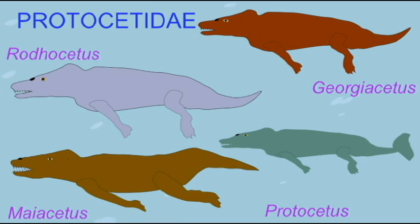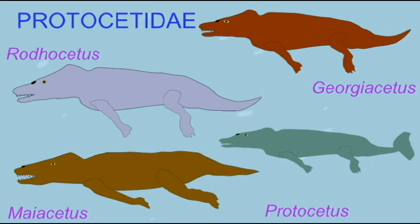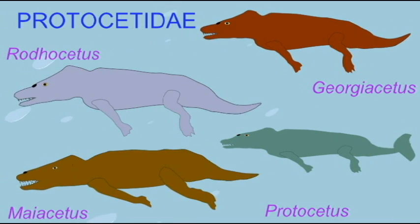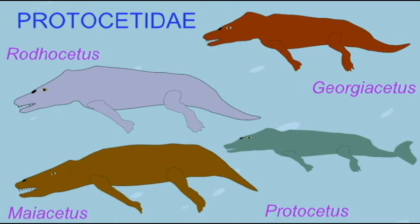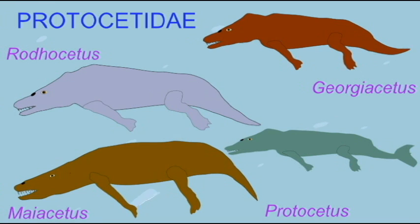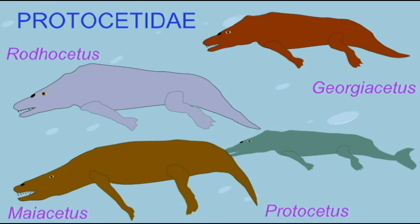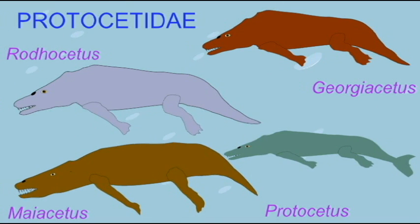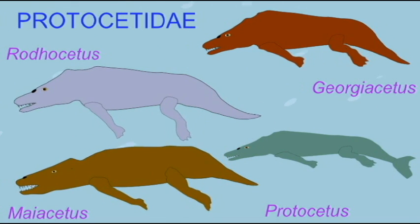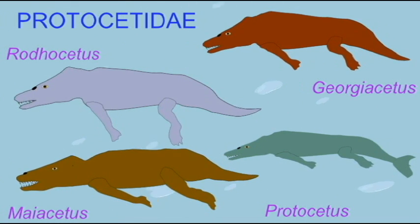Some were capable of walking on their hind legs, such as Rhodocetus and Miocetus, and possessed a strong sacrum which attached their hips to their spine. Others possessed legs but did not possess a sacrum, such as Georgacetus, so Georgacetus would not have been capable of supporting its weight on land despite having legs.